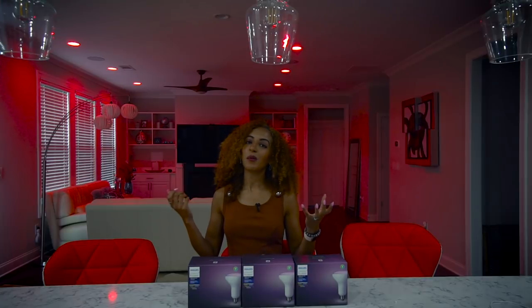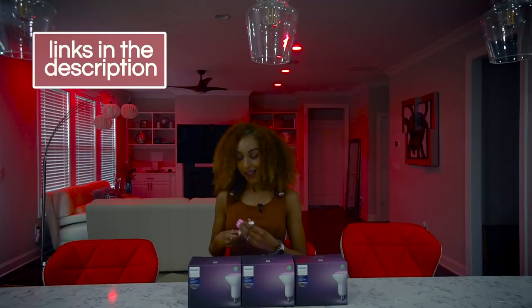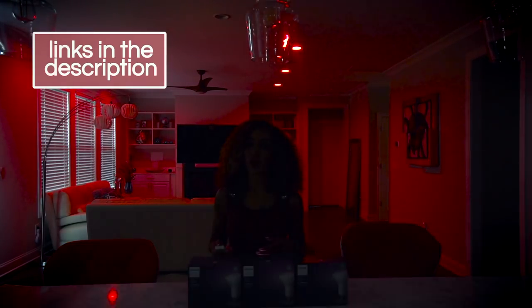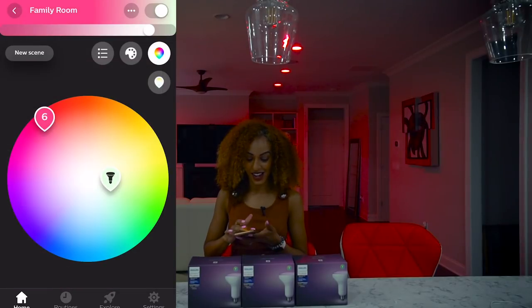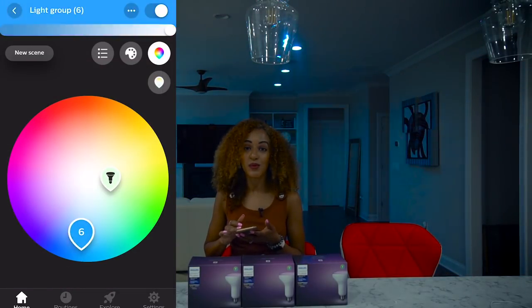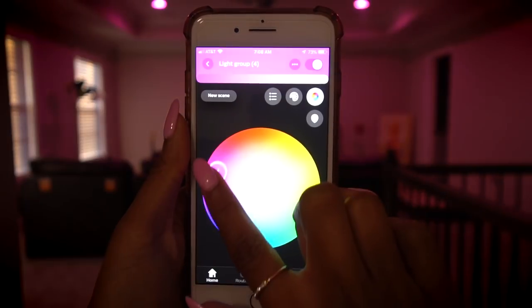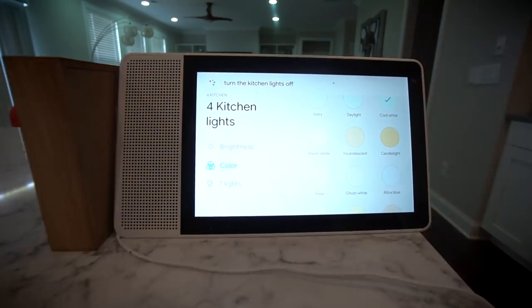I chose to light my home up with Philips Hue light bulbs as well as the smart wireless dimmer switches. Now these are not just ordinary light bulbs — they change colors, they can sync with music, they can sync with your video games and your movies, and you can also schedule them to come on whenever you want. All with the touch of a button or even with voice commands. So I want to get into exactly why I love my lighting setup so much and go over some of my favorite features.